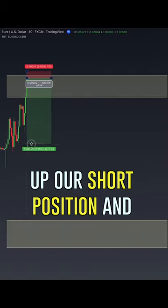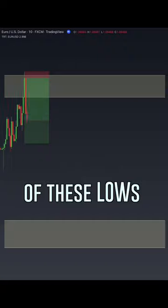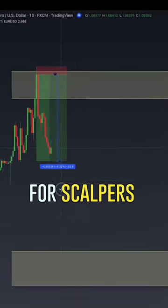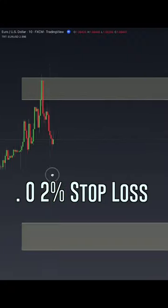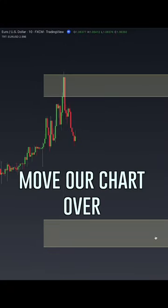Price has hit our first reversal zone. We're going to set up our short position and look to take out some of these lows. There is our first short for our scalpers: 22 pips and a beautiful 0.02 stop loss.